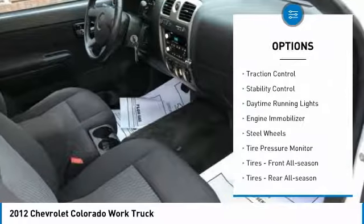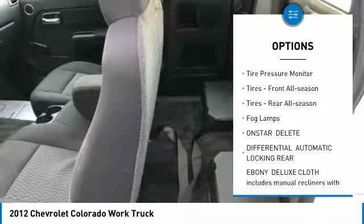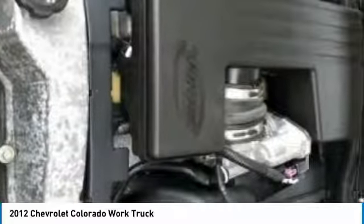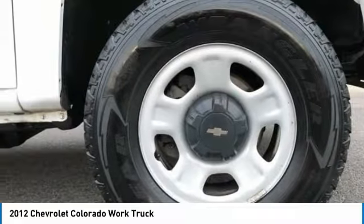Four-wheel drive, traction control, stability control, daytime running lights, engine immobilizer, steel wheels, tire pressure monitor, tires front all season, tires rear all season, fog lamps.